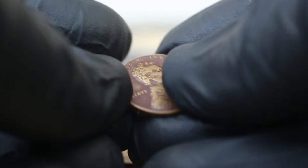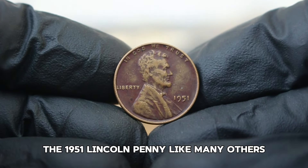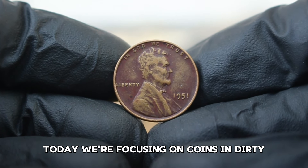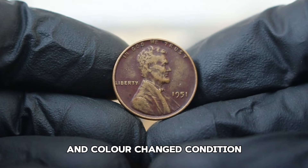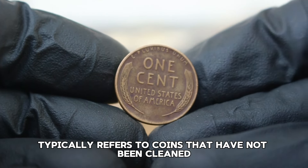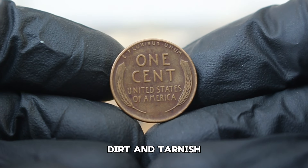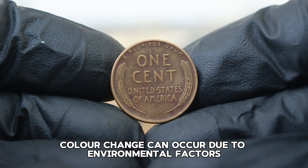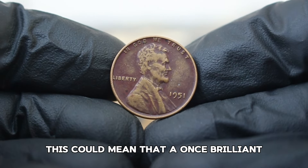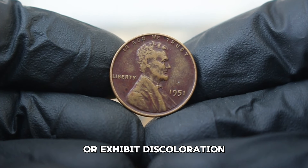Coin grading plays a crucial role in determining a penny's value. The 1951 Lincoln penny can range in condition from good to uncirculated. Today we're focusing on coins in dirty and color-changed condition. Dirty condition typically refers to coins that have not been cleaned and exhibit signs of wear, dirt, and tarnish. Color change can occur due to environmental factors, chemical reactions, or improper storage, meaning a once brilliant copper penny may now appear dull or discolored.